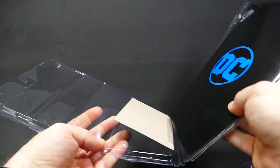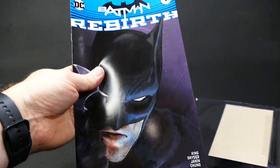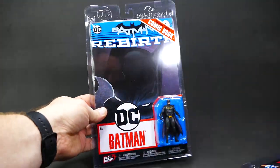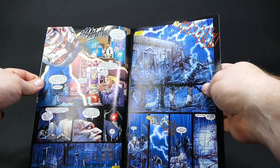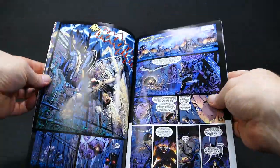Each one of these guys comes in a resealable package with a comic book packed in. If you want to keep them inside the package for display purposes, you just pop it back in, click the tabs, and voila. The fun thing about the fact that each one of these figures comes with a comic is they're different comics, which is fun, and they're key issues.